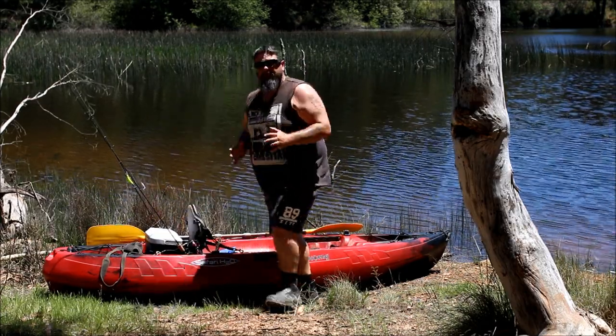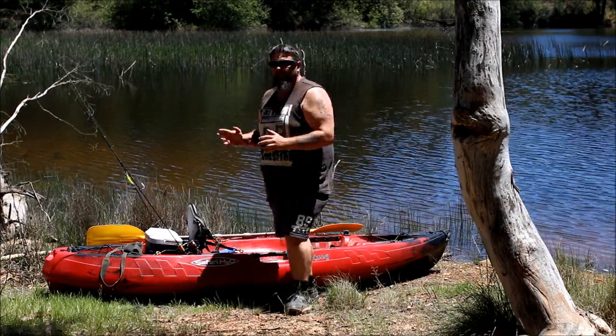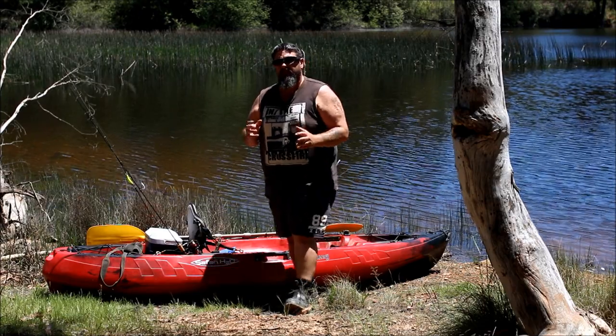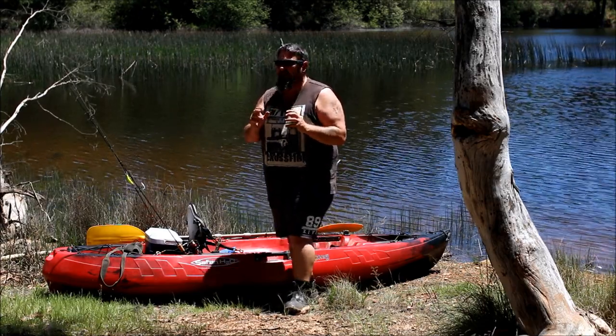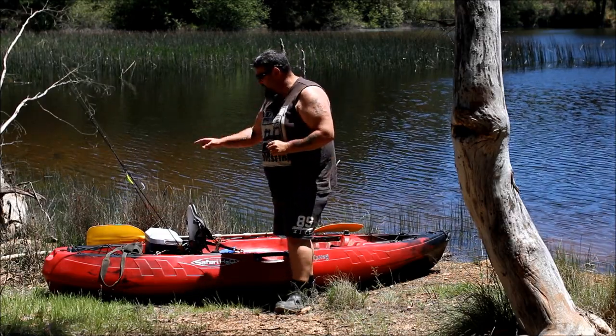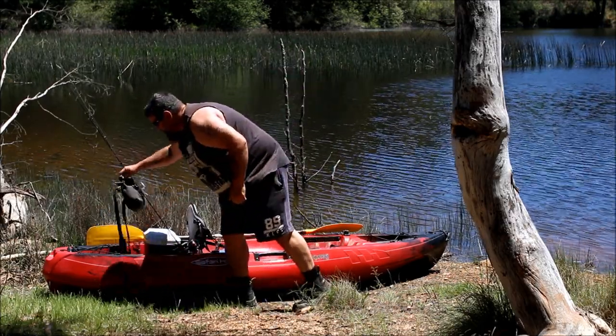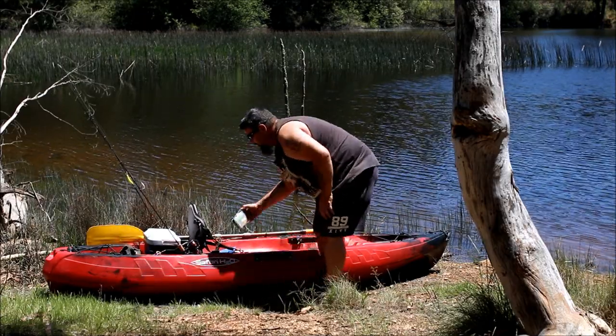I've got my esky in the back with plenty of ice, because this is a redfin fishery with a lot of self-sustaining redfin. It's overpopulated with small redfin, so if I catch some that are getting a little bit bigger and my filleting skills are adequate, I might chuck them in the esky and take them home to eat. I've got a bag here with some soft plastics and a few lures - the ones I'm most likely to use first.